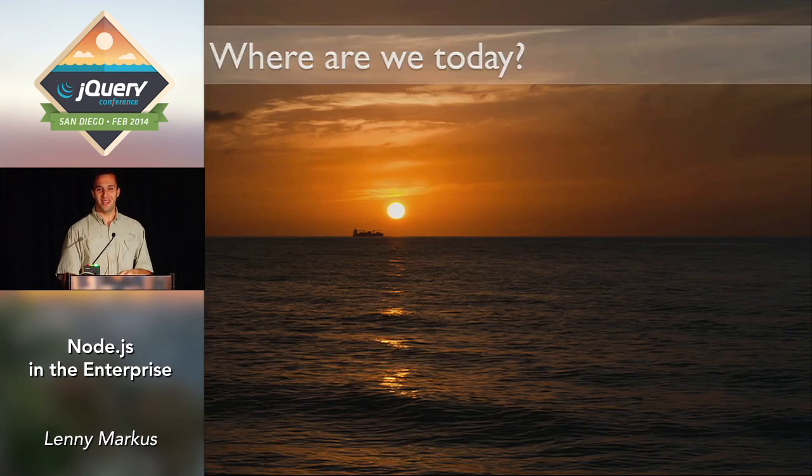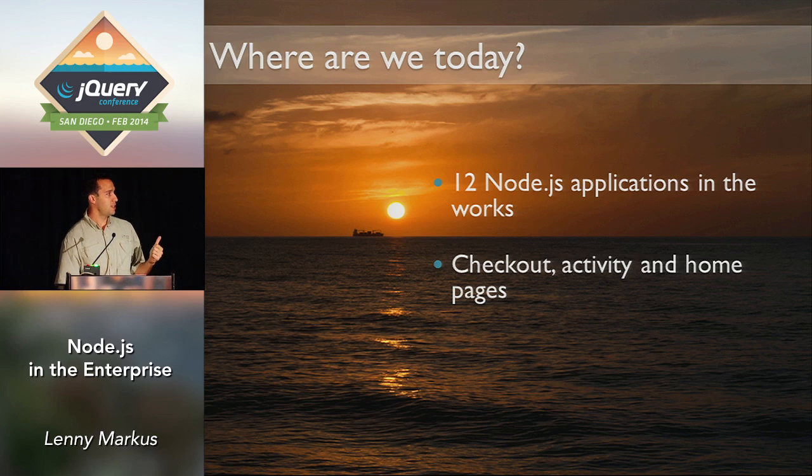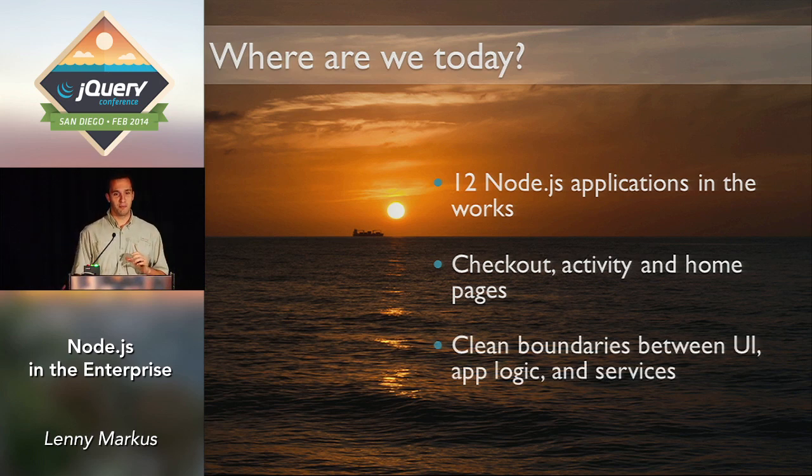Where's PayPal today? It's a brand new day. We're now up to 20 Node.js applications, and it's been mandated that any new development will be done in Node. If you go to PayPal right now, the activity feed and the homepage you see when you log in are all being served out of Node applications. One of the best changes is that we finally established boundaries between UI, logic, and services. It used to take about six weeks to make one character change in the homepage because of how things were tangled up. Now changes take a couple of days.